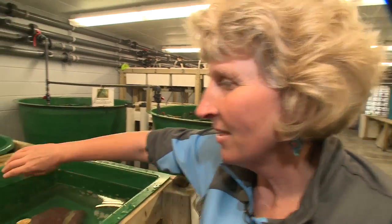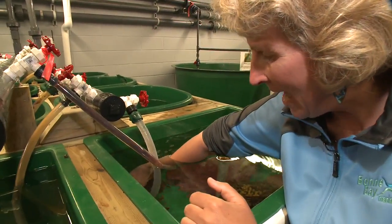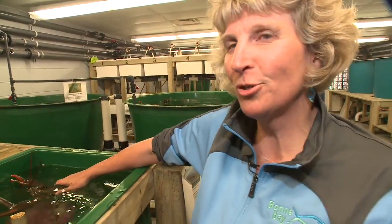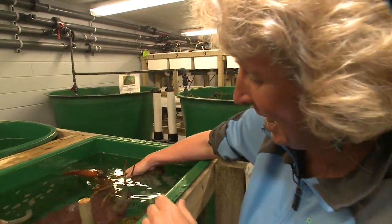This lobster is a she-he lobster. It has both male and female external reproductive structures. We just call them she-he — we haven't come up with a clever name yet, so we're looking for good names.